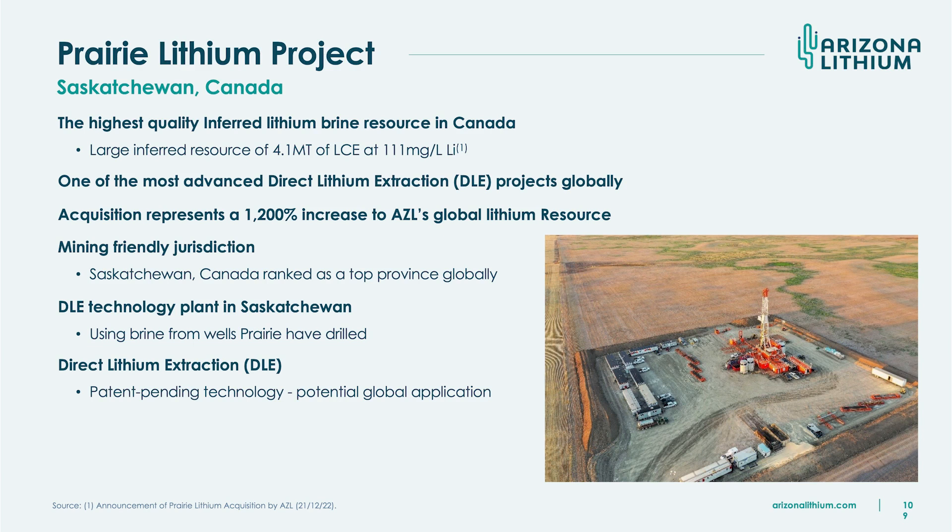The acquisition we did at the end of last year to acquire Prairie increased our resource significantly — we haven't even drilled out our Big Sandy project yet. We're very focused on the DLE technology that Prairie have been developing in-house. They've kicked some goals with that — it needs further work which will be done at our Lithium Research Centre. In tandem, we are evaluating third-party DLE techniques.